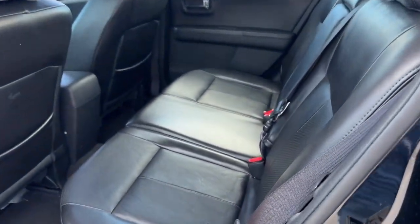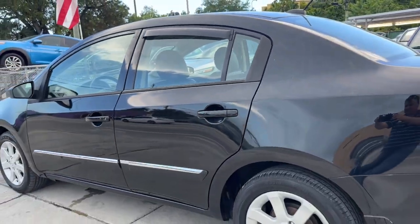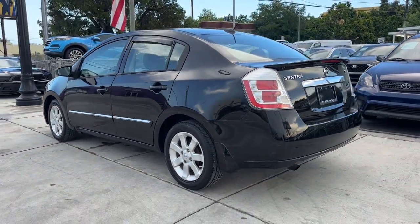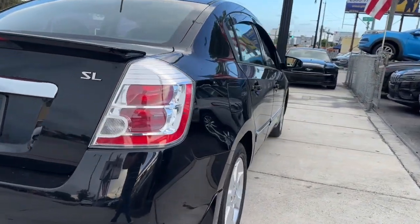Navigation system, keyless entry, fog lamps, satellite radio, steering wheel audio controls, aluminum wheels, heated front seat, electronic stability control, alarm, rear spoiler.